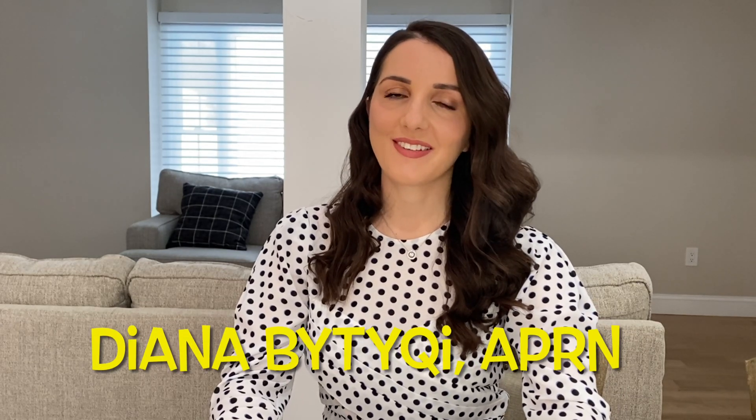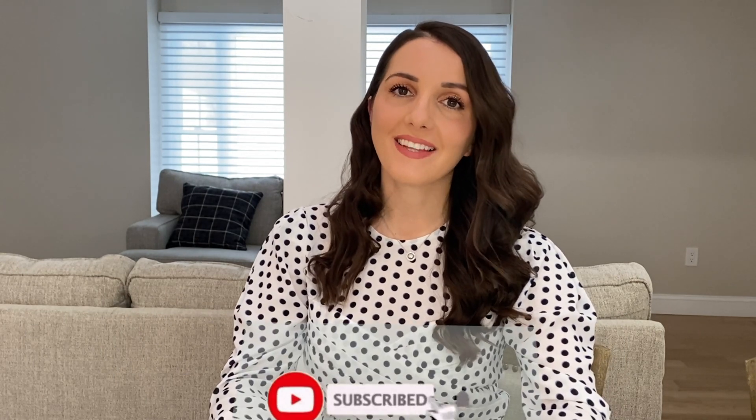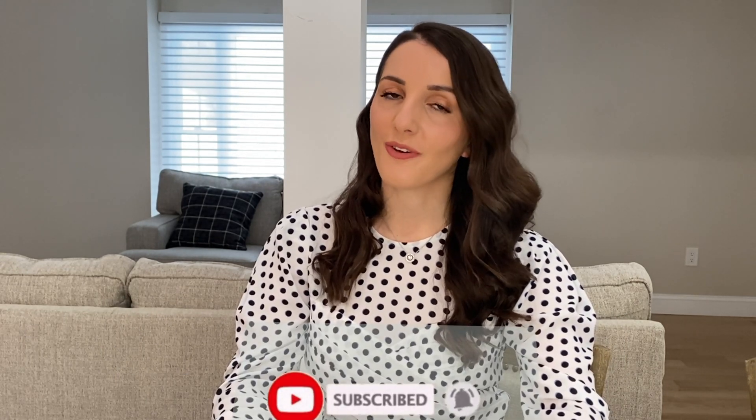Hey guys, welcome back to The Voice of Diabetes. This is Diana Butucci. If you are new to The Voice of Diabetes, make sure you subscribe, like, comment, share, and don't forget to turn on the notification so that you won't miss any videos that I upload here, all pertaining to diabetes.